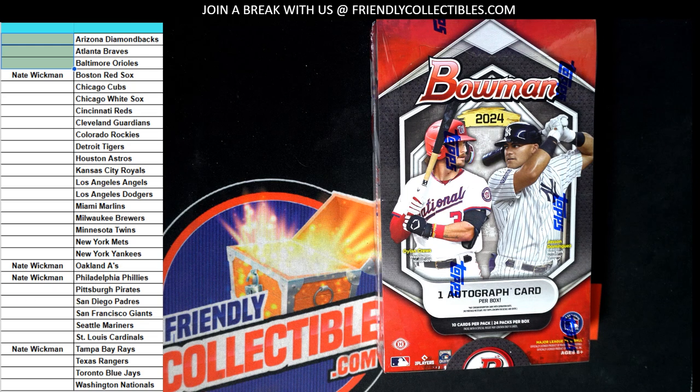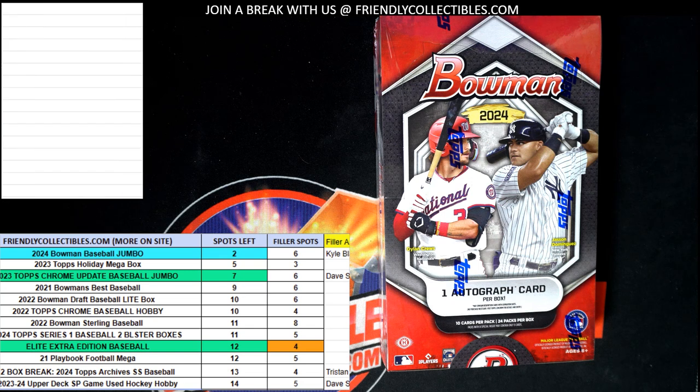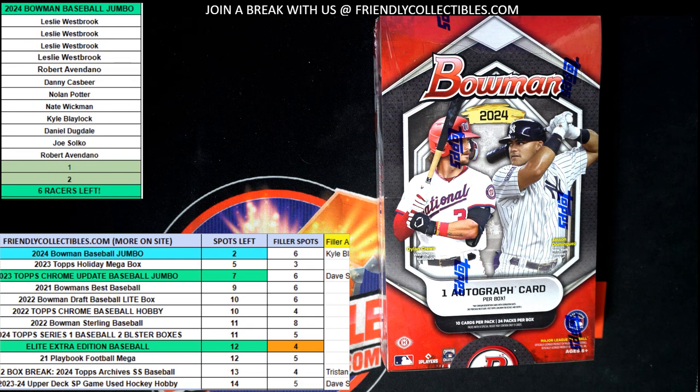We are also getting ready for jumbo — it is just a moment away from breaking into jumbo. Good luck in the boxes coming up!